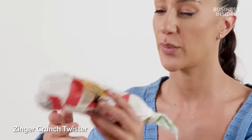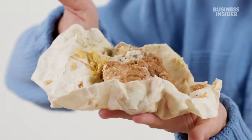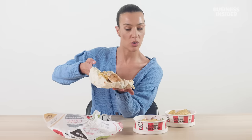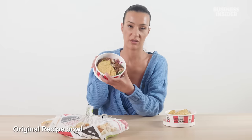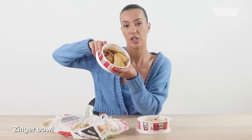Australia's last exclusive items are wraps, also called Twisters. There's a Zinger Crunch Twister and an original recipe Twister. The Zinger Twister has chicken, tortilla chips, lettuce, coleslaw, and Zinger sauce. These also come as bowls — the original recipe bowl and the Zinger bowl — which are exactly the same as a Twister but without the wrap.